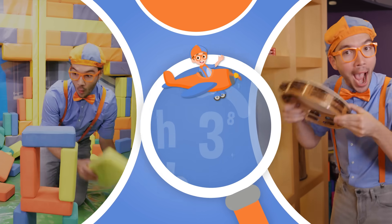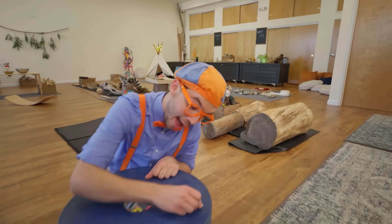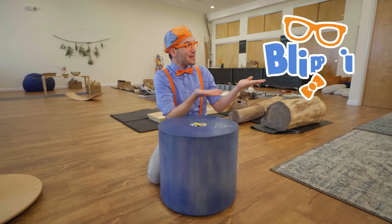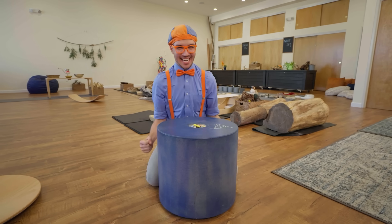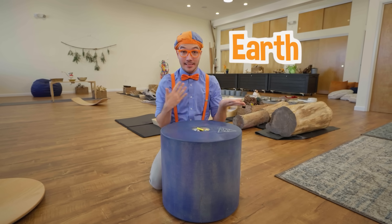So much to learn about, it'll make you want to shout Blippi! Hey, it's me, Blippi. And today, we're here at Imaginology Kids in Los Angeles, California. And I am so excited because you and I get to learn about the earth and science.